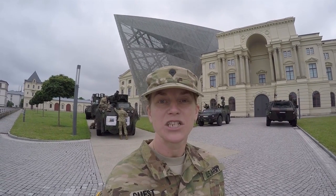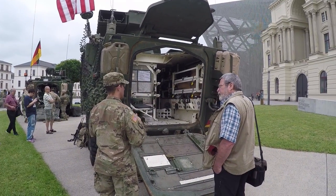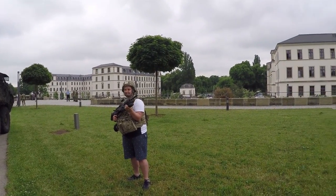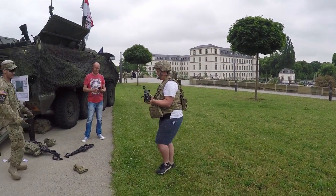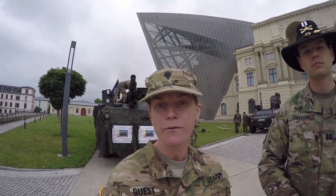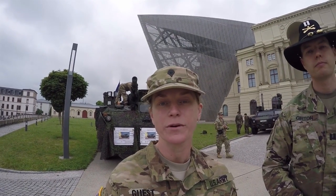It's June 1st, and we're at the Military History Museum in Dresden, where we're putting on a static display. Both American and German static displays will be showing today. We'll also be getting a visit later from Lieutenant General Ben Hodges, so it's going to be very exciting. I've got Captain Girton here with me. He's going to explain to us a little bit about why we're putting on this static display, what we hope it will accomplish, and he's also going to talk about Lieutenant General Ben Hodges' visit later today.